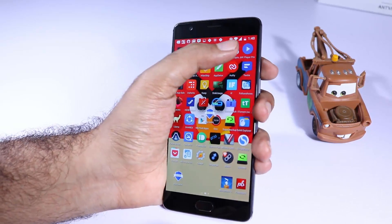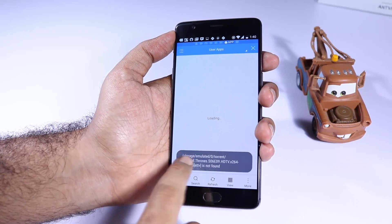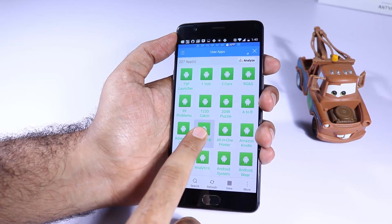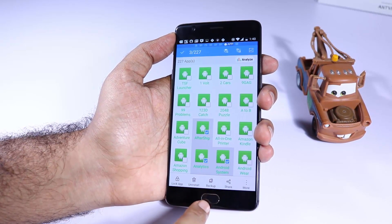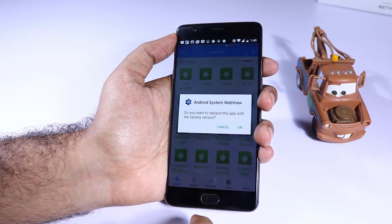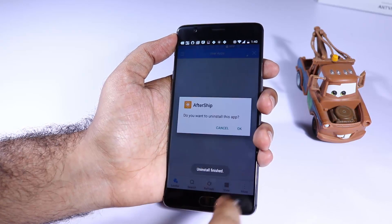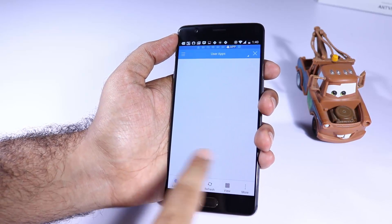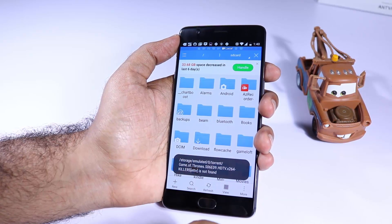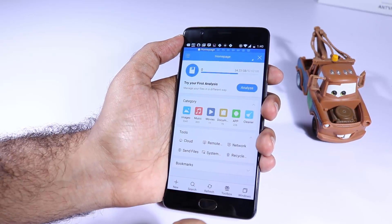The next app is ES File Explorer. As the name suggests it's a file explorer, but it's more like a Swiss Army knife. You can do almost anything using it — backup applications, install or uninstall apps, open images, videos, text files and even edit those text files. You also have a browser built in, an FTP manager, remote file manager and all sorts of crazy stuff. Definitely give it a try.